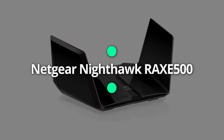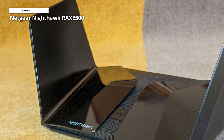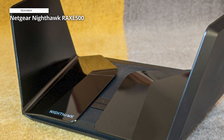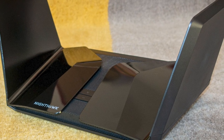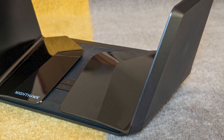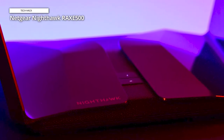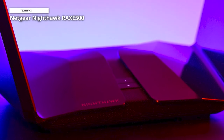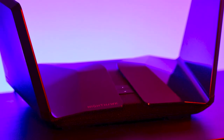Netgear Nighthawk RAX500. The initial Wi-Fi 6E router on the market, the Netgear Nighthawk RAX500, produced astoundingly good performance. By incorporating a 6 GHz band into the already remarkable features of Wi-Fi 6, the Nighthawk RAX500 achieves performance that leads its category. The tri-band gadget, rated AX11000, delivers real-world data at approximately 2.5 Gbps, living up to the hype.